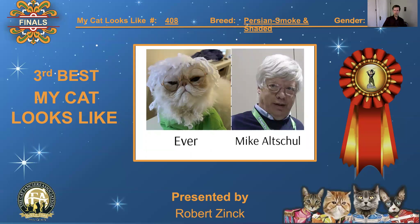408, Russian smoke and shaded, male. A for effort on this one — it's beautiful. The cat is compared to Mike Altschul, and the cat's a good sport. It's a good A for effort. I like this. Third best, 'My Cat Looks Like.'